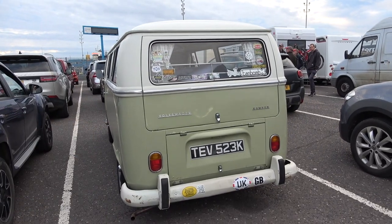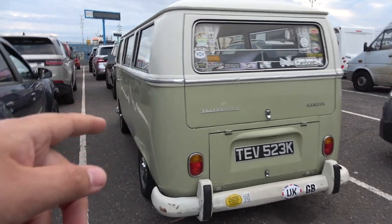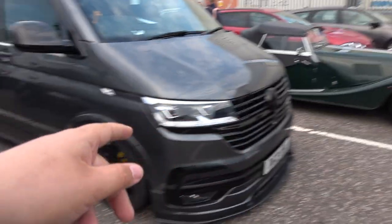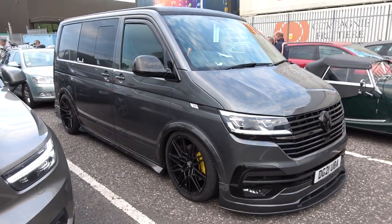How cool is this? We have an old school VW camper — I believe it's a split screen, actually no, it's a very long one — right next to the craziest VW camper you could possibly imagine.